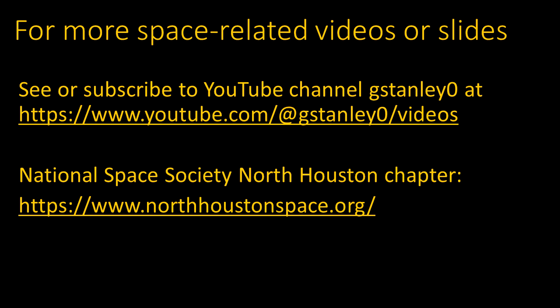Other space-related videos or slide presentations are available at the link shown here, including a list of videos at the YouTube channel, so you can view them or subscribe for notifications about future videos. These presentations are mostly made as part of the meetings of the National Space Society's North Houston chapter. Topics like these are presented as part of a monthly news segment, and there are also lots of other interesting speakers and open discussions. You can attend in person or online via Zoom — come join us!